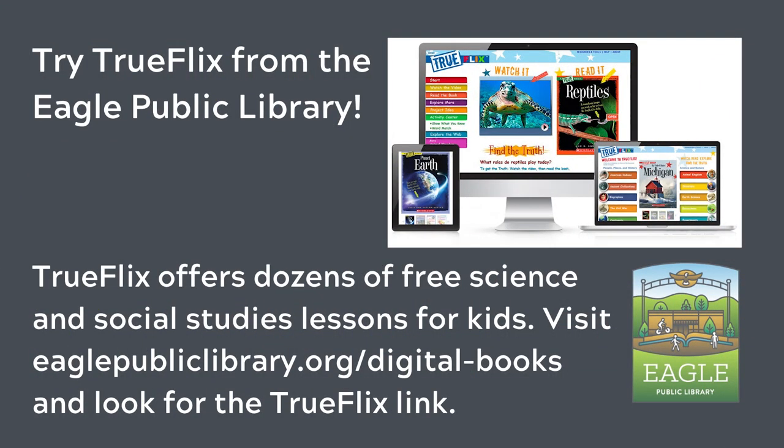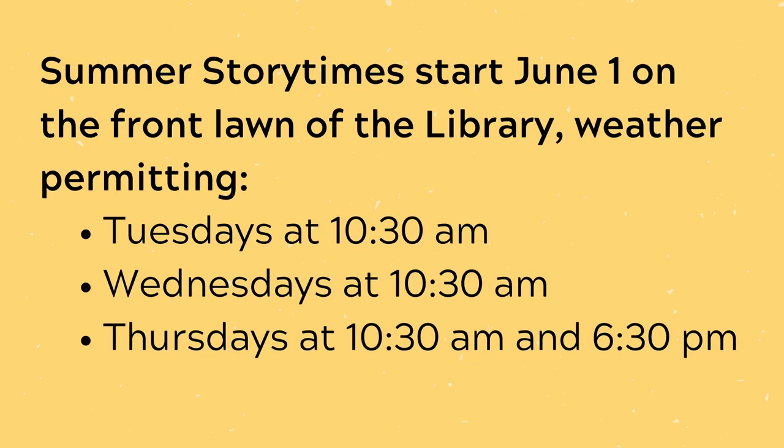Try TrueFlix from the Eagle Public Library. TrueFlix offers dozens of free science and social studies lessons for kids. Visit eaglepubliclibrary.org/digitalbooks and look for the TrueFlix link. We'll see you next week!